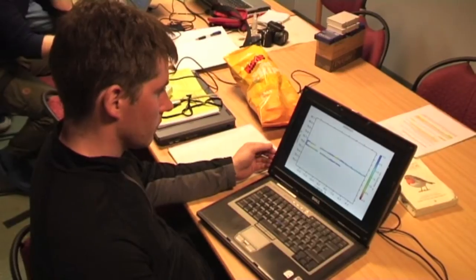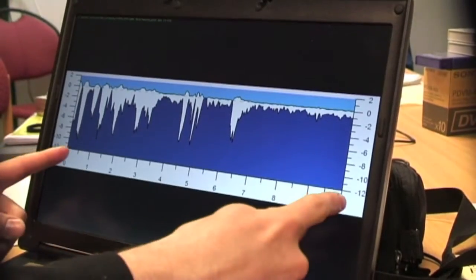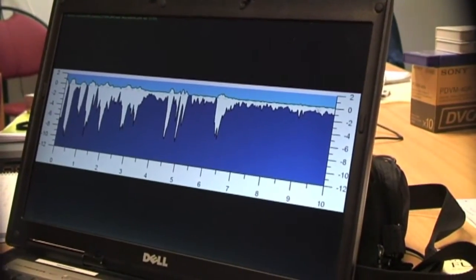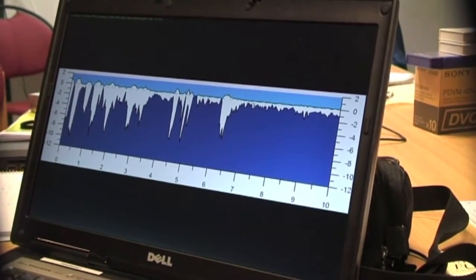We had approximately a three-hour flight and started on the ship, flying all the way west to the coast of Greenland. This is only 10 km of our 200 km flight, and here you can see along the track how the ice signal data changes.